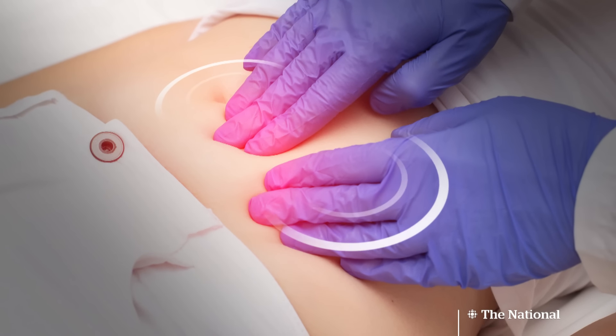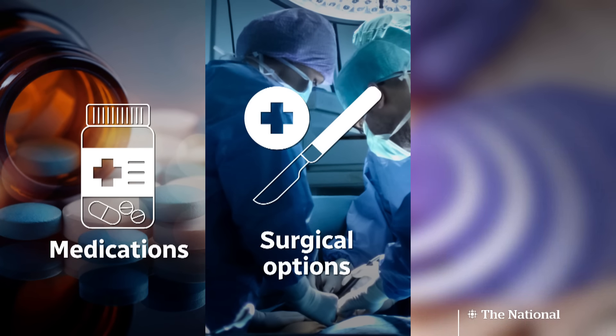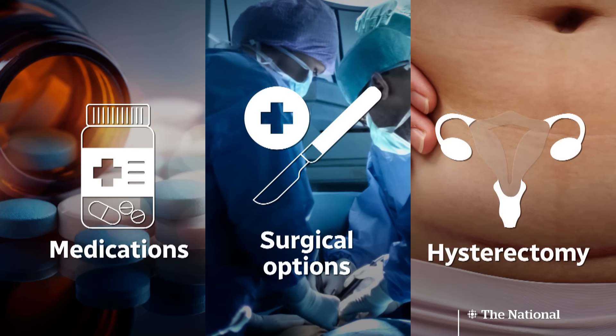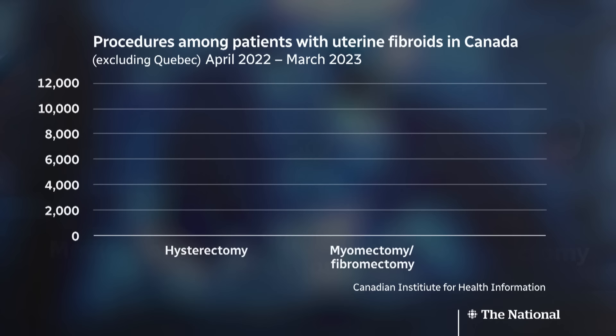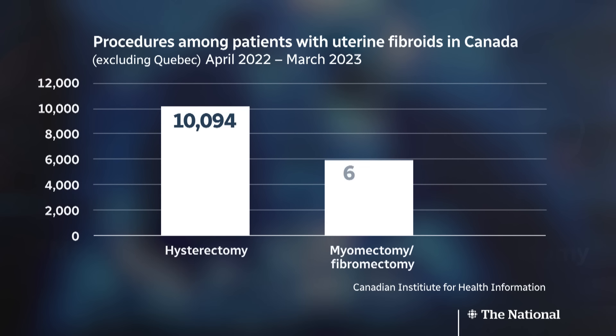For decades there have been a range of treatments — from medications for pain and heavy bleeding to surgical options like a myomectomy to remove the fibroids, or a hysterectomy which takes out the uterus. Between 2022 and 2023, there were more than 10,000 hysterectomies and over 6,000 myomectomies due to fibroids.